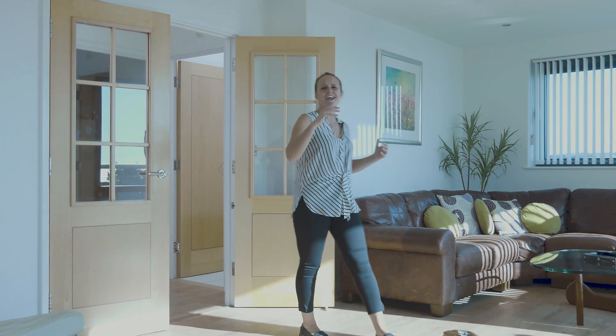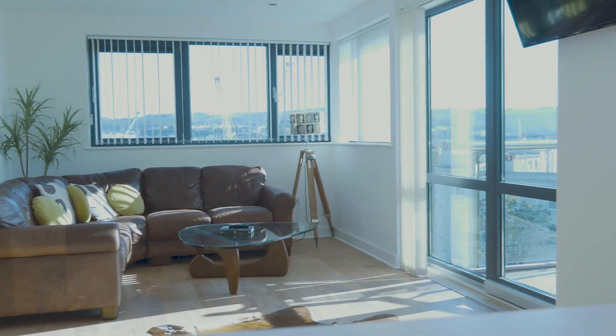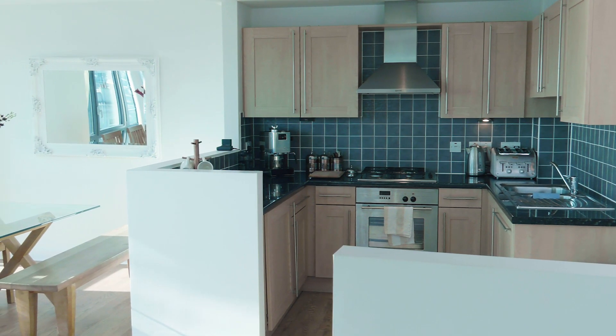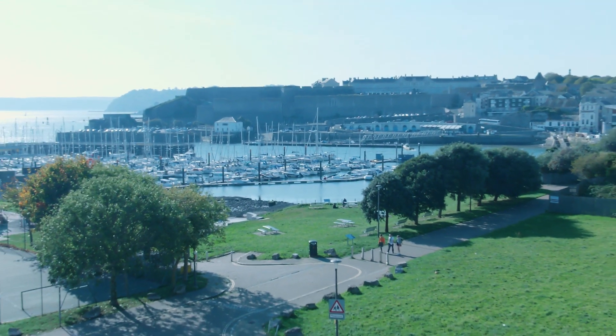Light, bright, airy and spacious — quite simply, what's not to like. Elegantly designed, the living, kitchen, dining room create a perfect space for entertaining, and I have to say it's the open plan nature of this apartment that really does make the most of the view.